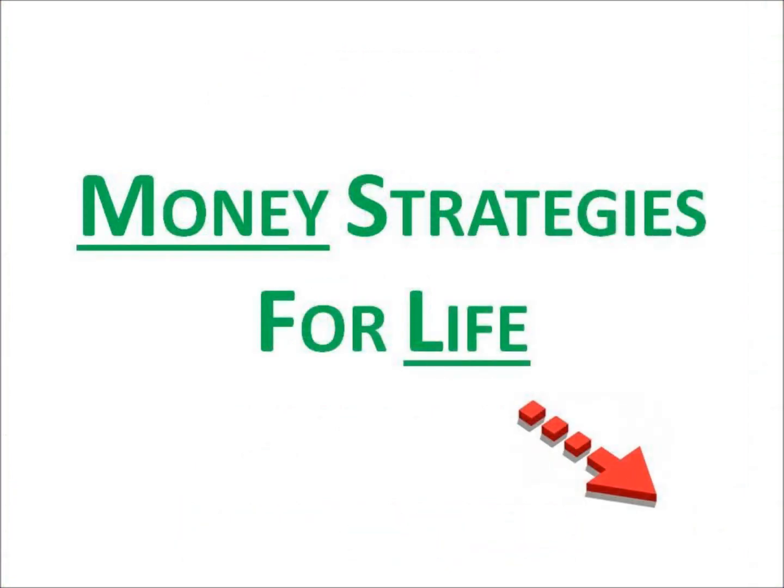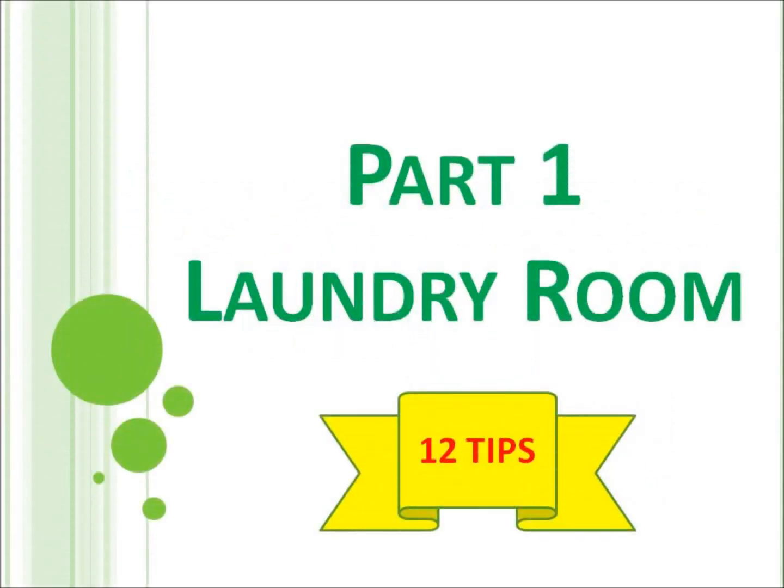Please click subscribe and like to help grow this channel. Part one: 12 tips to lower energy bills and other costs in the laundry room.